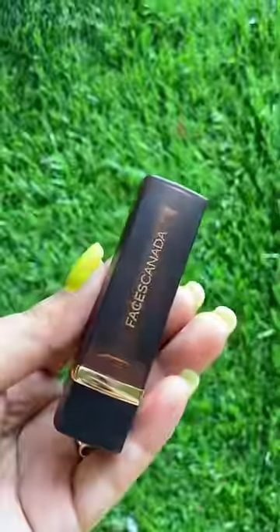Second, I'm going to show you Faces Canada Comfy Matte Creamy Lipstick. This lipstick looks pretty good.